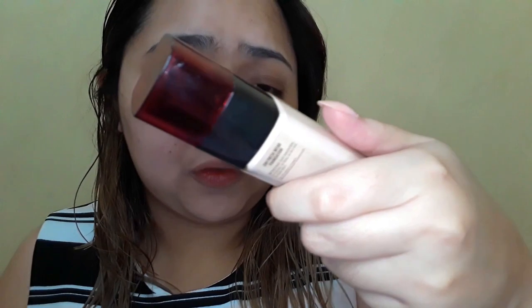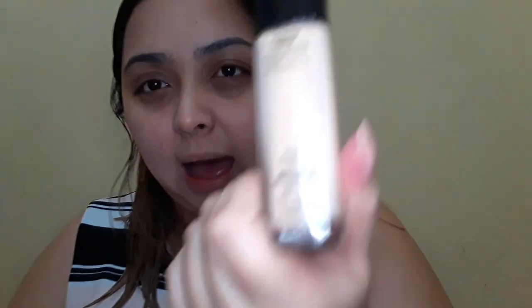I picked up this new Oriel Infallible 24-hour Freshwear foundation. They just launched just last week, and I'm in the lightest shade. This is, I believe, shade 20 — 20 in Ivory.